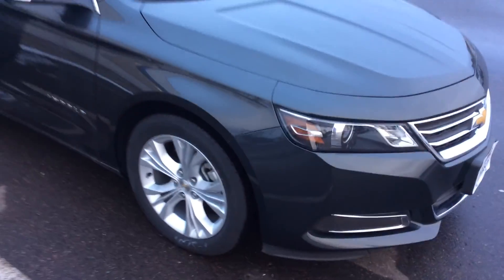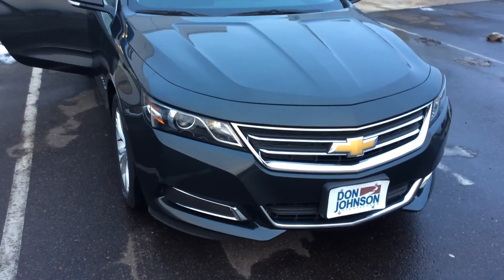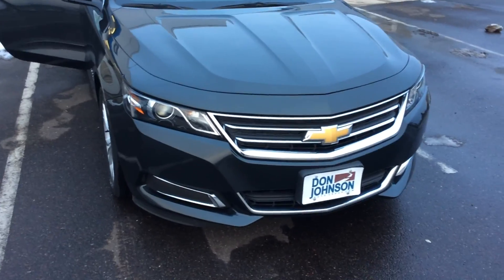It does have the HID headlights on it, which are really nice and going to be safe for driving around. I love the way the front end on this car looks — it makes it look very sporty.